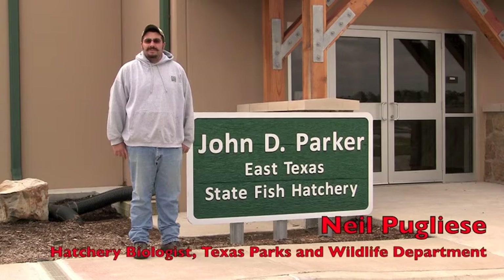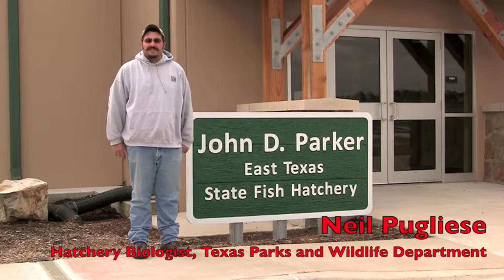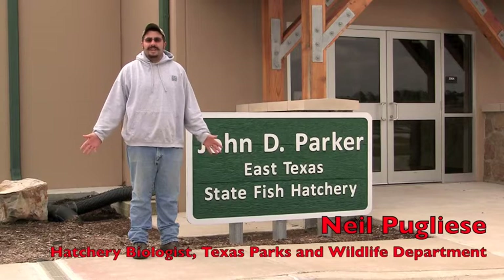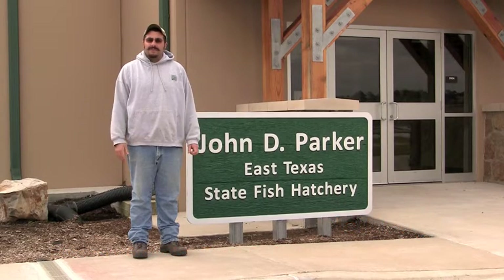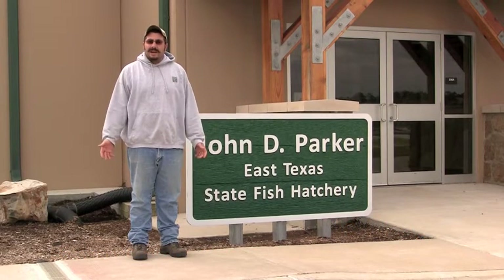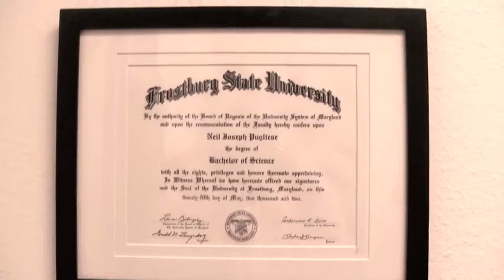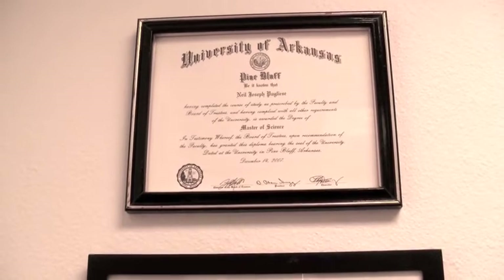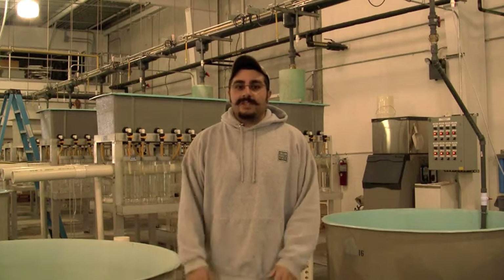My name is Neil Puglisi. I'm a hatchery biologist here at the John D. Parker East Texas Fish Hatchery. This hatchery is located in Brooklyn, Texas, here in East Texas. I've been here almost four years now. I'm a past graduate of the University of Arkansas Pine Bluff — I went through their master's program and graduated in 2007. We're basically responsible for raising fish for releasing into public waters. We don't do any private stocking; this is all for the state.